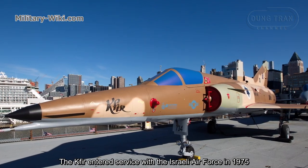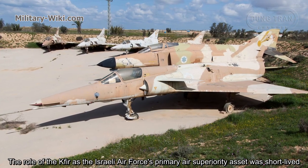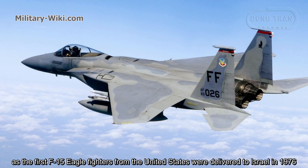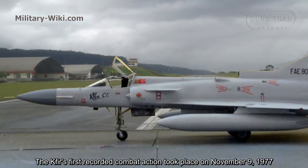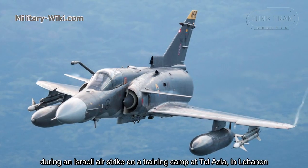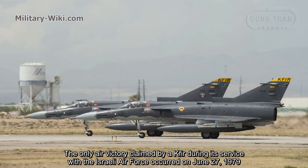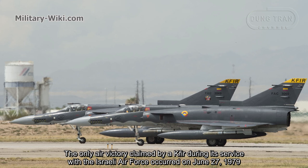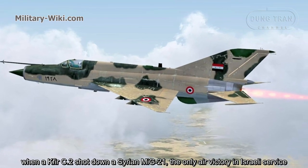The Kfir entered service with the Israeli Air Force in 1975. Its role as the IAF's primary air superiority asset was short-lived, as the first F-15 Eagle fighters from the United States were delivered to Israel in 1976. The Kfir's first recorded combat action took place on November 9, 1977, during an Israeli air strike on a training camp in Lebanon. The first air victory claimed by a Kfir occurred on June 27, 1979, when a Kfir C2 shot down a Syrian MiG-21.